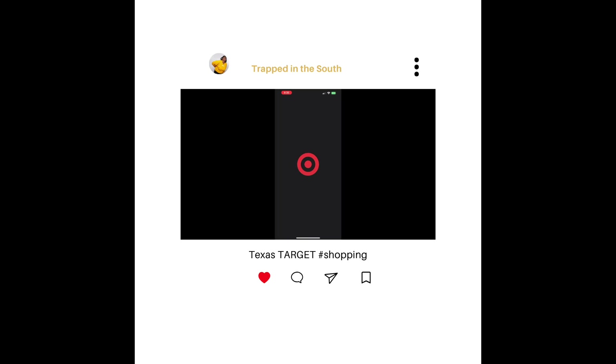Hey, how's it going? Welcome to Trapped in the South. Welcome to a Target haul. In this video today, you guys are going to see some of my footage of me visiting four Targets in Dallas, Texas.